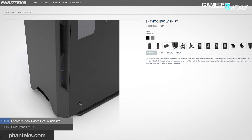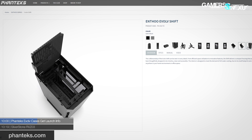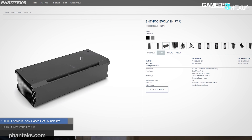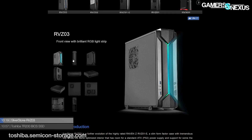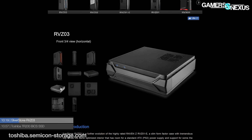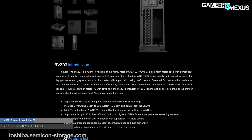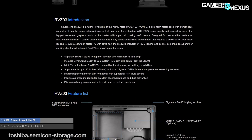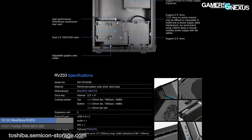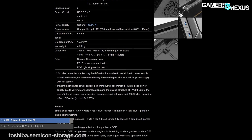Phanteks has pulled the curtain on prices and availability for the pair of cases shown at Computex earlier this year. Both are tall cases built with aluminum and tempered glass. The Evolve Shift and Evolve Shift X will be available in August for $110 and $160 respectively. Also in case news, Silverstone announced their latest small form factor case, the RBZ03, which resembles something that came to a console. It's loosely based on the previous RBZ01, with updates to styling and RGB lighting. The RBZ03 supports Mini-DTX and ITX motherboards, an ATX power supply, three 120mm fans, two expansion slots, and GPUs up to 330 millimeters in length. It's being offered in Europe already, with US prices and availability coming soon.